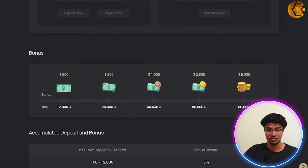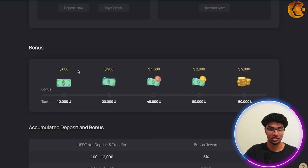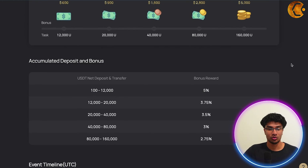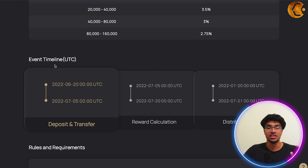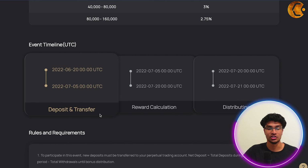Deposit and transfer to your USDT perpetual trading account to receive the maximum bonus of five thousand dollars. The net deposit is 100 USDT equivalent and the transfer to perpetual trading accounts is also 100 USDT equivalent. Here's how the bonus breakdown works: $600 at 12,000 U, $900 at 20,000 U, $1,600 at 40,000 U, and so on up to five thousand dollars at 160,000 U. It's a great opportunity to get in on a bonus reward. The accumulated deposit bonus percentages are 5% from 100 to 12,000 USDT, then 3.75% from 12,000 to 20,000 USDT, and so on.